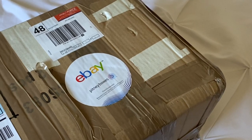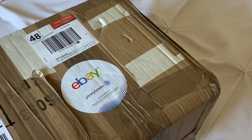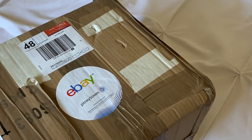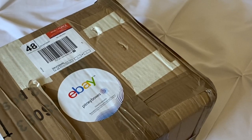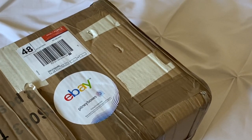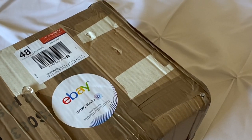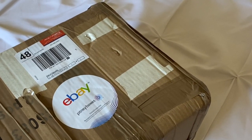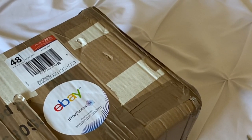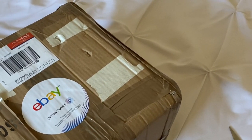Hey guys, got another box opening today. This doll came from a very long way — she came from the UK. I purchased her on eBay and she just arrived; it took just a little over a week, which was pretty fast. It is a retired doll from Ashton Drake. I've had my eye on her — she's been circulating a little bit but she's becoming more rare, and I think her circulation will probably end at some point because the price is going up.